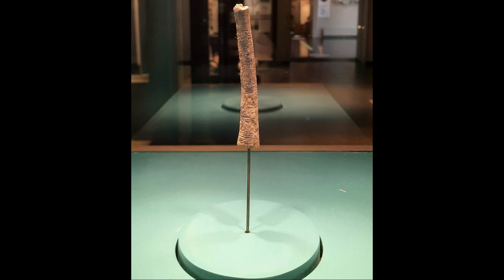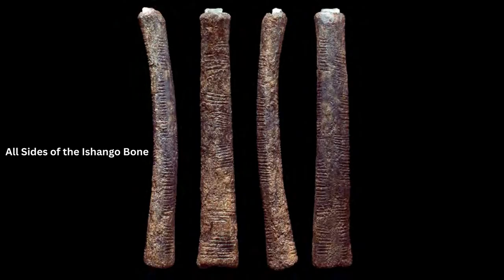The discoverer of the bone, Jean de Henselin, believed the bone was evidence of the knowledge of simple mathematics. This interpretation is based on evidence which compared Ishango harpoon heads to those found in North Sudan and ancient Kemet. This led to the idea of a link between mathematic processes conducted at Ishango with the beginnings of mathematics in Kemet.